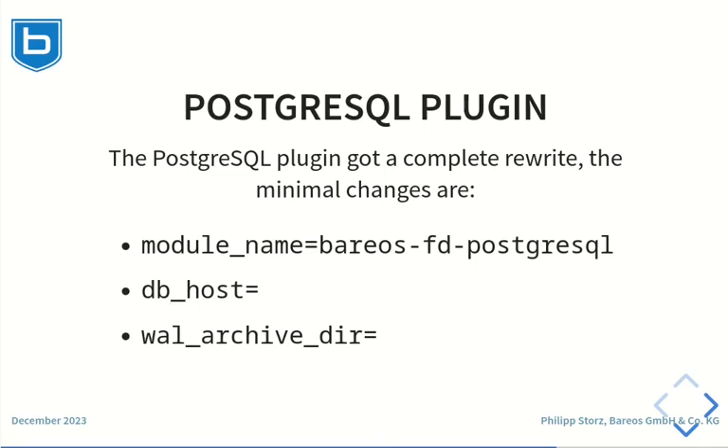The PostgreSQL plugin was rewritten and enhanced to support PostgreSQL version 15 and newer and the PostgreSQL non-exclusive backup mode. For more details please check the documentation.